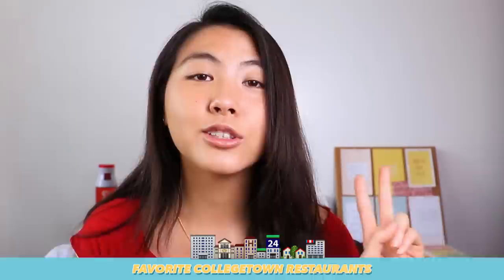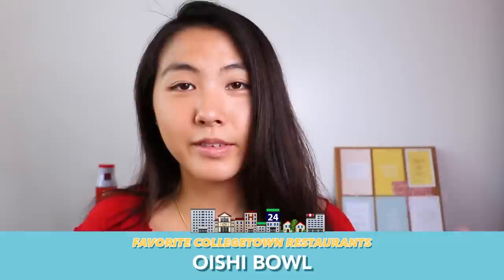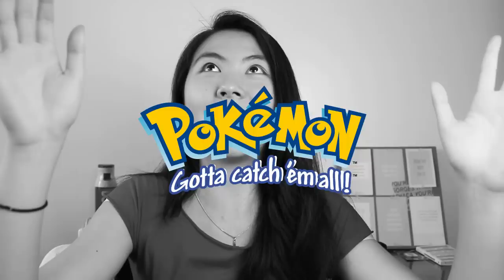For College Town restaurants: number one, Coco's or Four Seasons, which are both Korean barbecue restaurants. Second, So Pum, which is another Korean restaurant — I love their kimbap. Third, Oyushi Bowl, which has really good Japanese rice bowls. Fourth is Mehak, which is an Indian restaurant. Number five, Poke Lava for poke bowls. And six, College Town Bagels, abbreviated CTB, which is a really popular hub spot that students go to — it's a pretty popular thing in Ithaca.